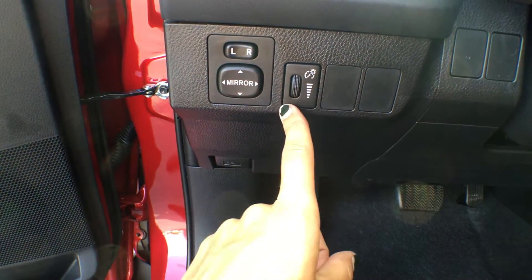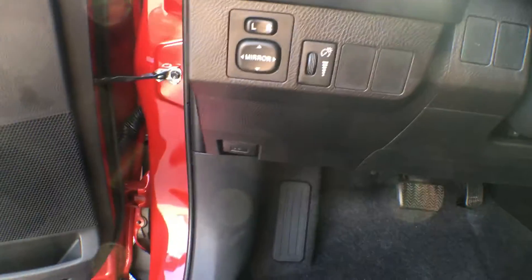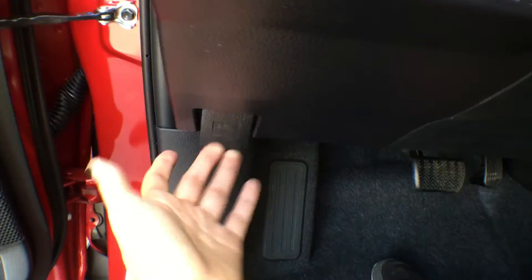This dial will dim the lights on your dashboard, so if they are blinding you, you do have the option of turning them down a little bit. Down here is where you can pop your hood, and on the floor there is your fuel cap release.